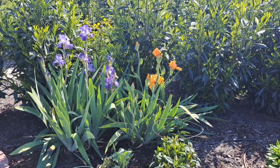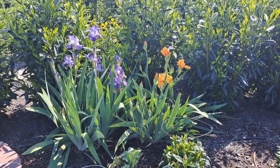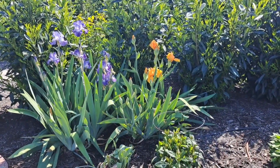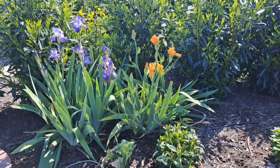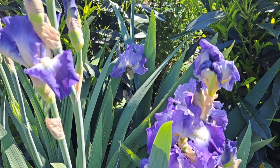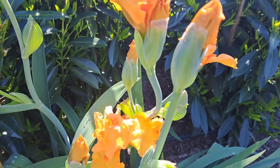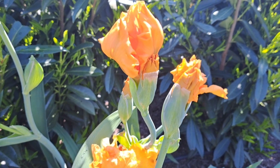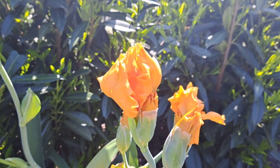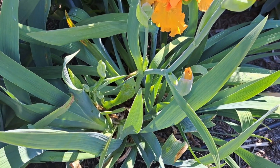On this bed I have City Lights — the blue lavender one — and the orange one is called Penny Lane. Gorgeous color combination and form. The bloom just started to open and the color is a very pleasant orange. More blooms will open soon.